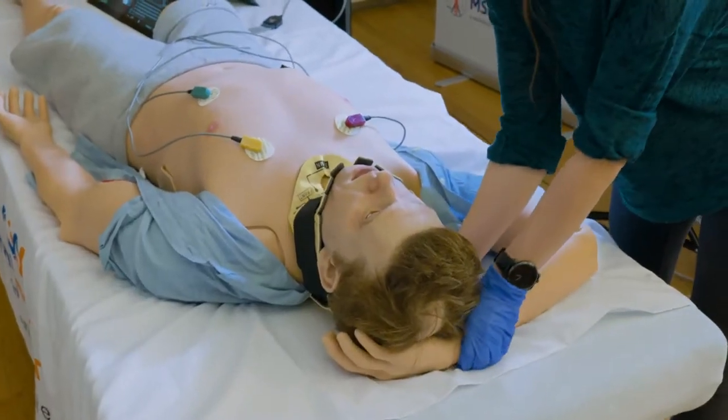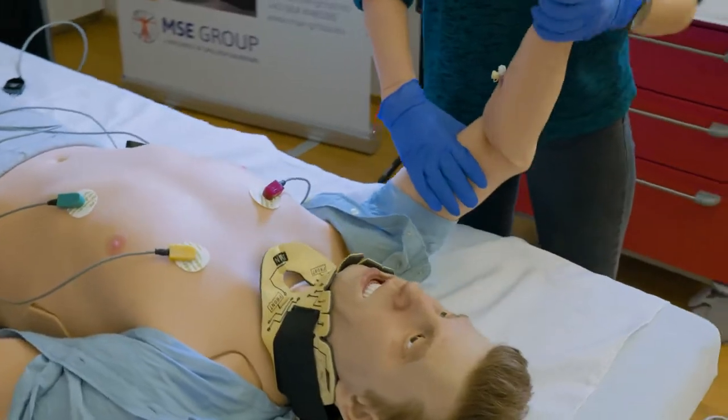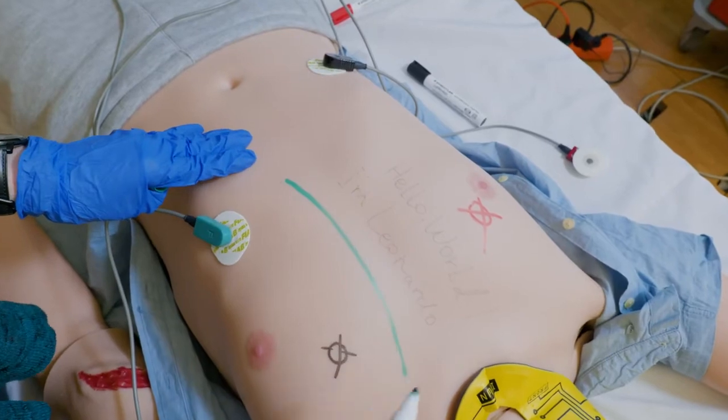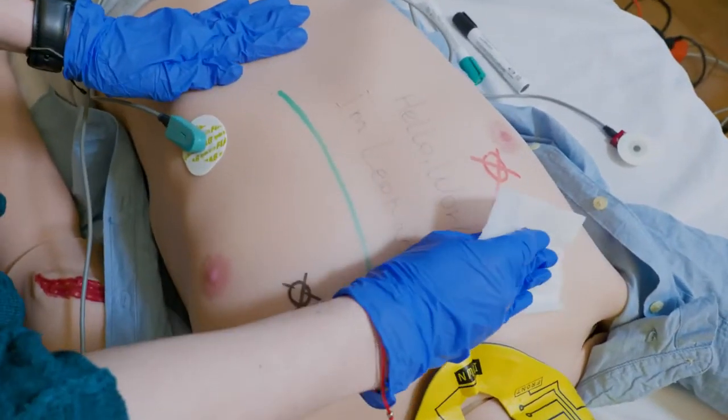Full articulation in all joints with realistic weight of limbs. You can paint, write, adhere and even use glue on Leonardo's skin. It's easy to clean and opens up a lot of creative possibilities for your training.